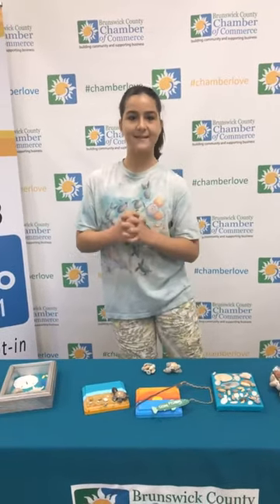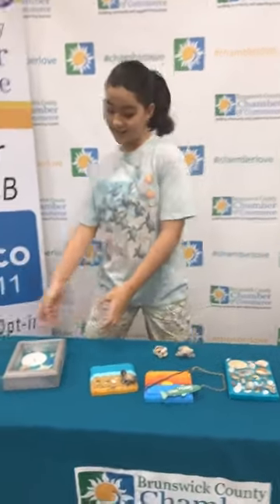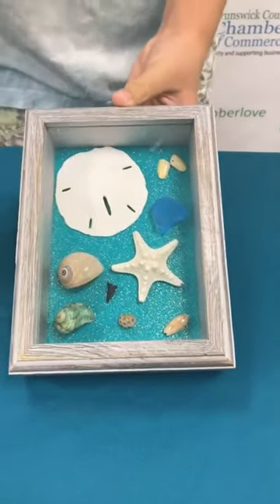Hello, my name is Caitlin, and my business is Totally Five Pieces, and I sell a lot of beach themed products, like shadow boxes. Now this is filled with authentic shells from Sunset Beach, Holden Beach, and Ocean Isle Beach.